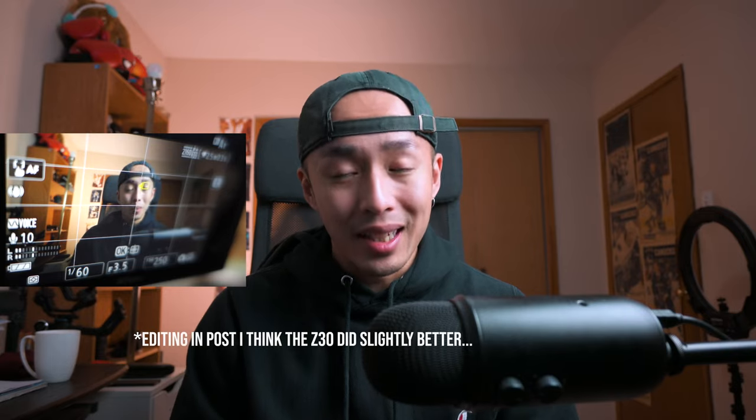If I lower the microphone down, it should be less of an issue, I hope. And that, guys, was my Nikon Z50 versus my Nikon Z30 video autofocus test. Which one did better? I think they did the exact same.